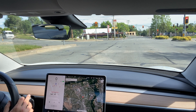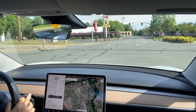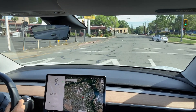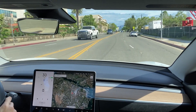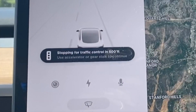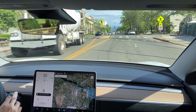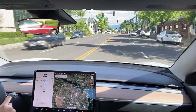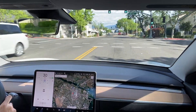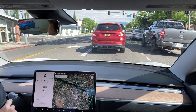Once the cross traffic goes and the light turns green, I push down on the right stalk and the car crosses the intersection. There was another green light at a small intersection ahead and I had to push the stalk down again to continue moving forward. When approaching a green light, it shows the traffic control at 600 and 400 feet. Once it knows the light is green, you can push down the right stalk and it will move through without slowing down — however, if it turns red at any point after that, it will stop.